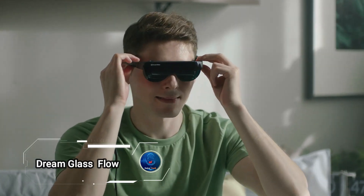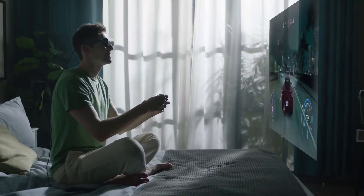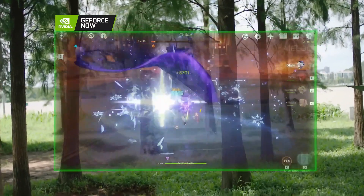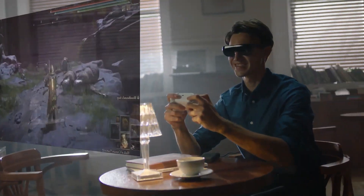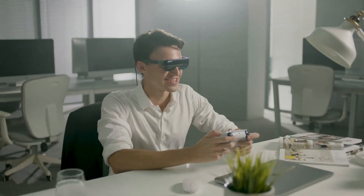Dream Glass Flow is a cutting-edge augmented reality headset designed to enhance your media streaming and gaming experience. With a stunning 120-inch virtual display, it brings a cinematic atmosphere right into your home. This versatile headset is compatible with multiple systems, including PC, Xbox, PlayStation, and popular online streaming and gaming platforms.